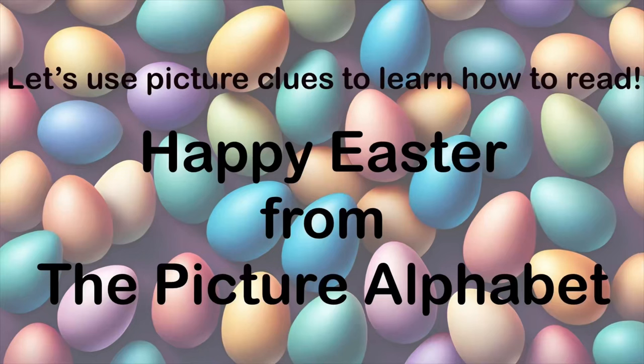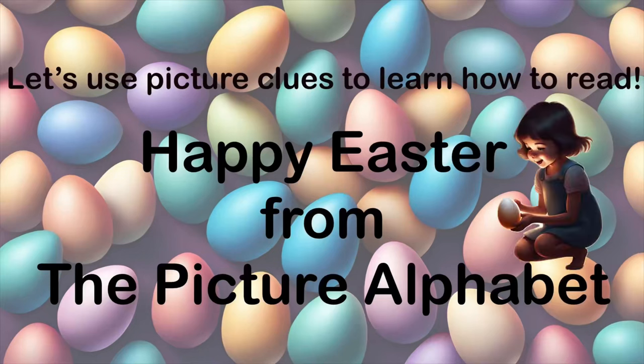Happy Easter, everyone! The itty-bitty person is very excited to search for her Easter basket this year. Do you want to join her? In her family, each kid goes on a scavenger hunt. They start with a clue and that leads to an egg, then they open the egg and find another clue and eventually it leads to their Easter basket.